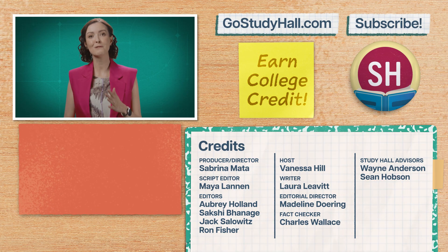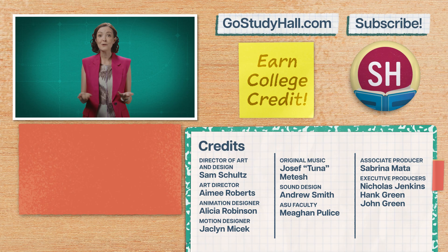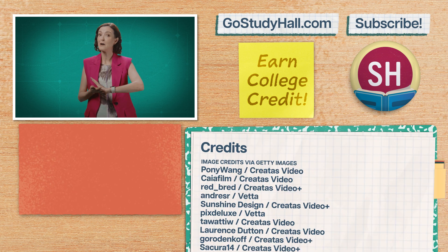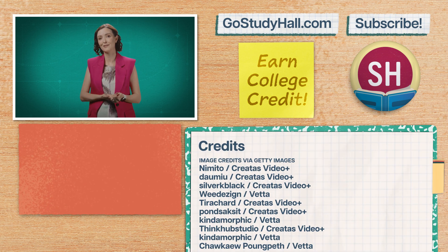If you want to investigate more degrees before you choose a major, check out our other videos in this playlist. To find out how to earn college credit with Study Hall, go to gostudyhall.com or click the link here or in the description. And if you want to help us out, give this video a like and a comment to let us know how you chose your degree or what you wish you'd known before you started your degree.